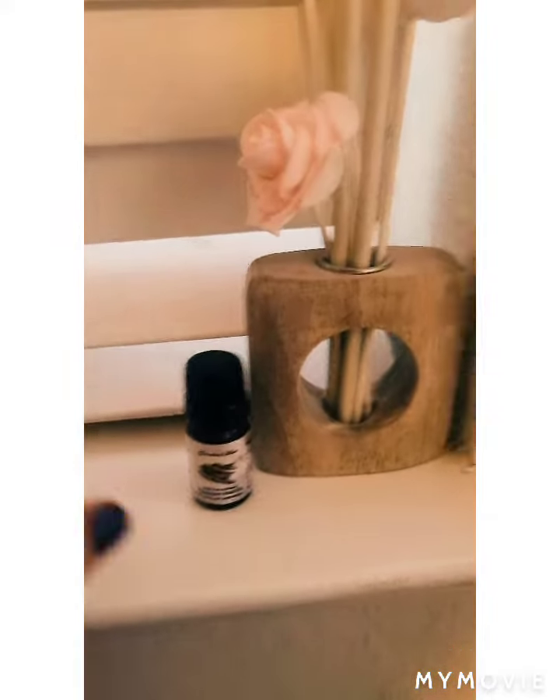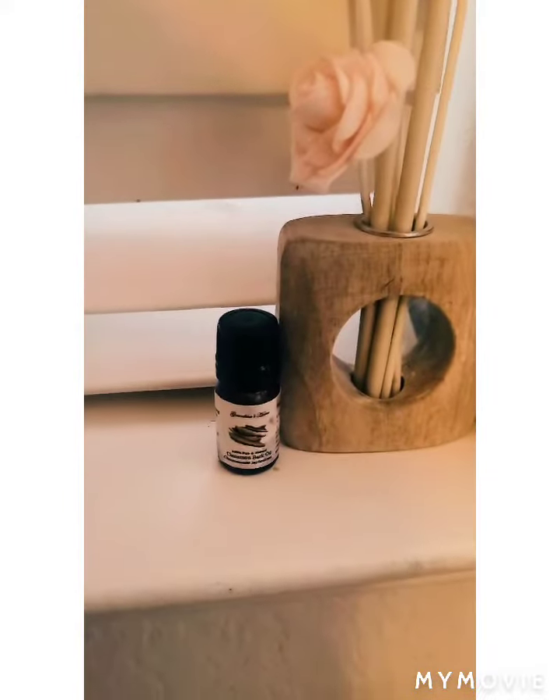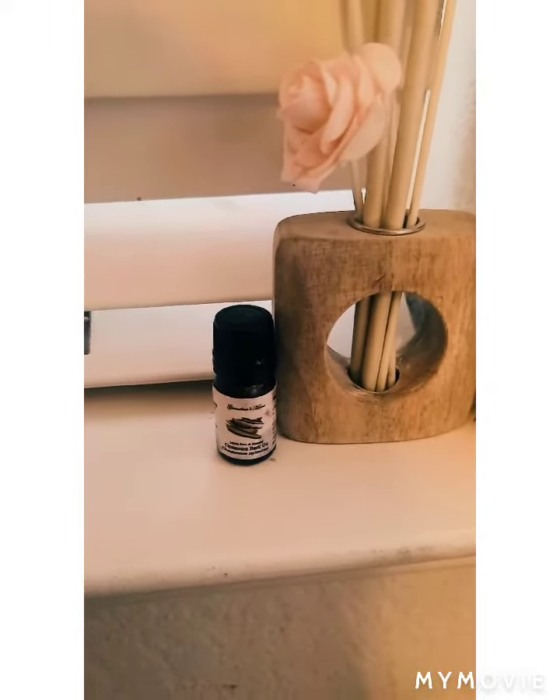This is cinnamon bark essential oil, and like I always say when it comes to essential oils, make sure that you're getting 100% pure and therapeutic.